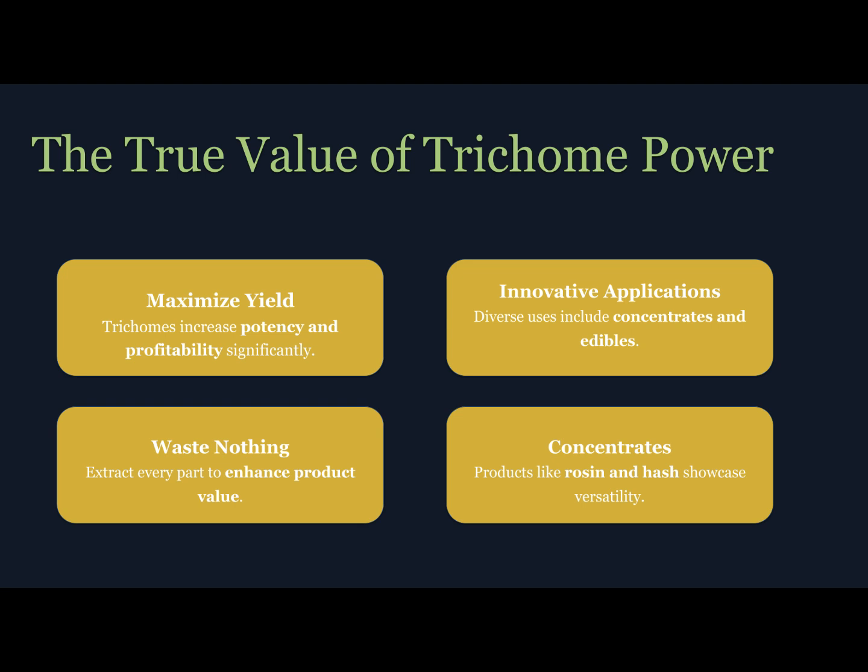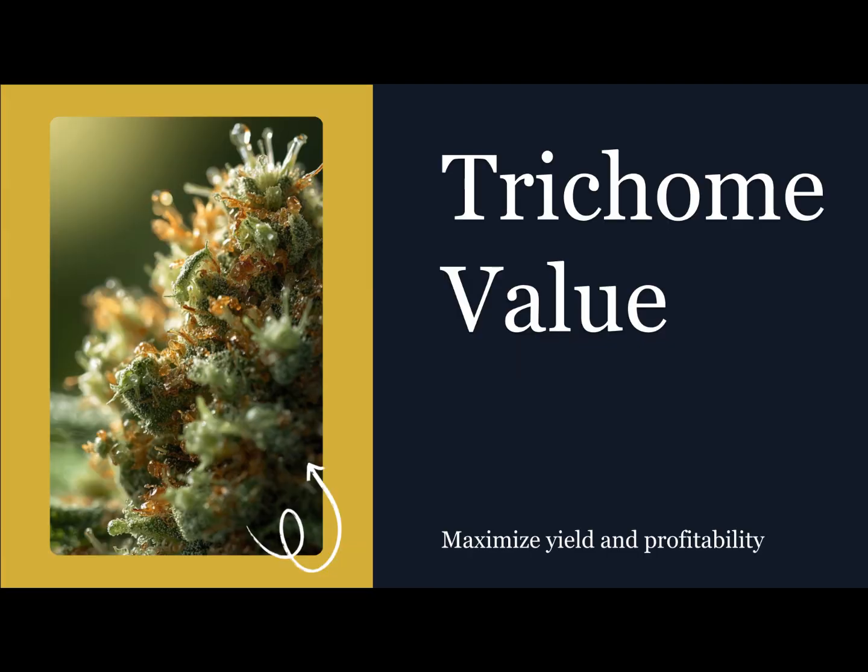Every grower chases yield, but the smartest growers chase efficiency — getting the most value from every part of the plant. Trichomes make that possible. By reclaiming and repurposing what others throw away, you're turning trim into profit. Even small batches of collected resin can be turned into premium concentrates worth far more per gram than raw flower. Beyond economics, understanding trichomes gives you total quality control — they tell you everything about your grow: nutrient balance, maturity, and even environmental stress. Once you learn to read your trichomes, you can fine-tune your cultivation for consistent top-shelf results. So next time you're staring at your trim tray, remember: you're not done harvesting, you're just getting started.